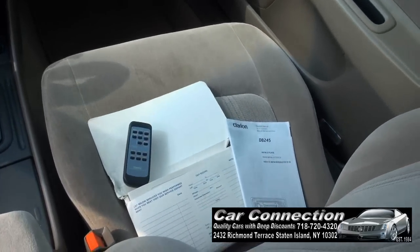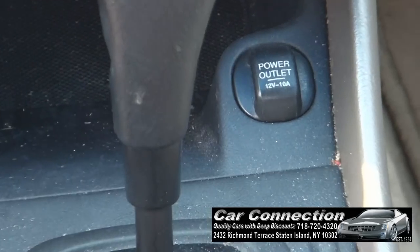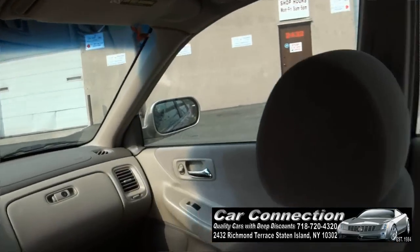This one comes with all the books. Also has a remote control. You have your power outlet down there for your cell phone, which is also nice. And up above you also have a sunglass holder.